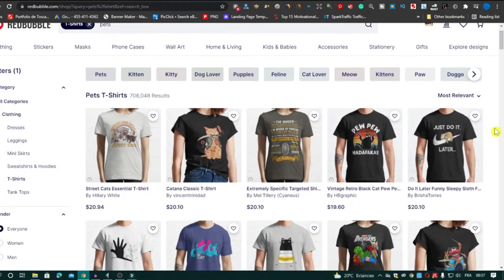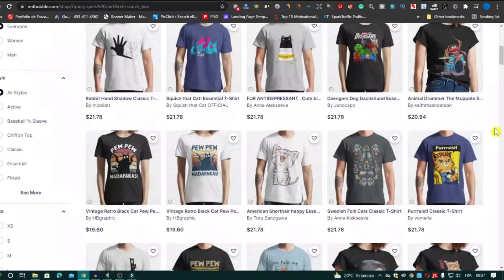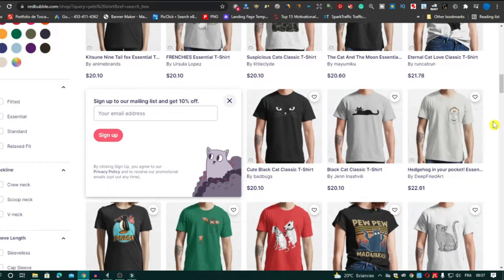Before you start, I don't like the idea of a store niche on Redbubble because it surrounds your ideas and makes you limited. So if you want to work on any niche, just make a collection dedicated to that niche.